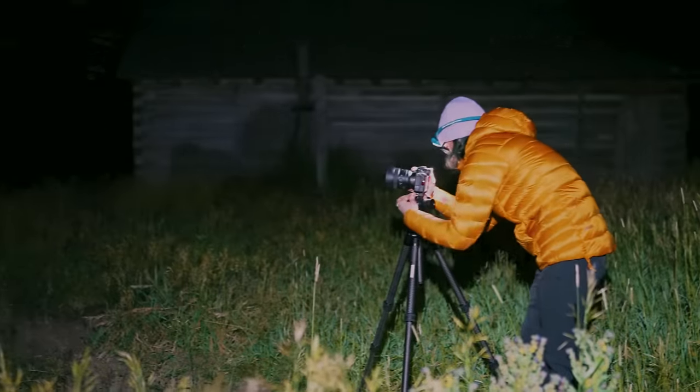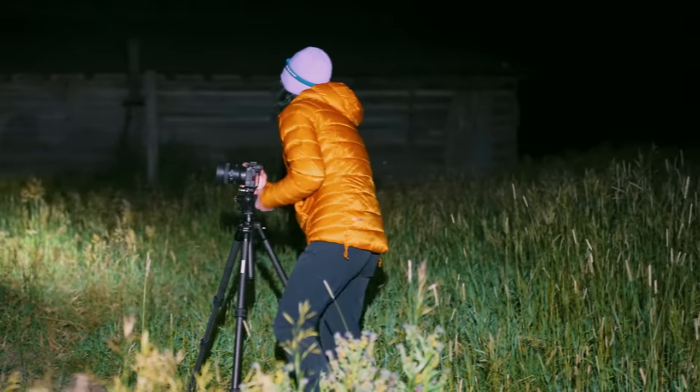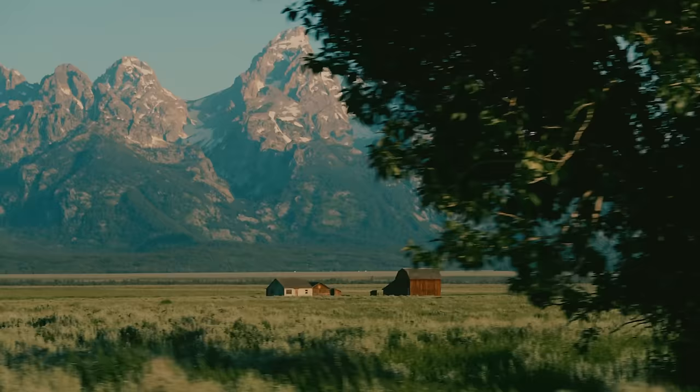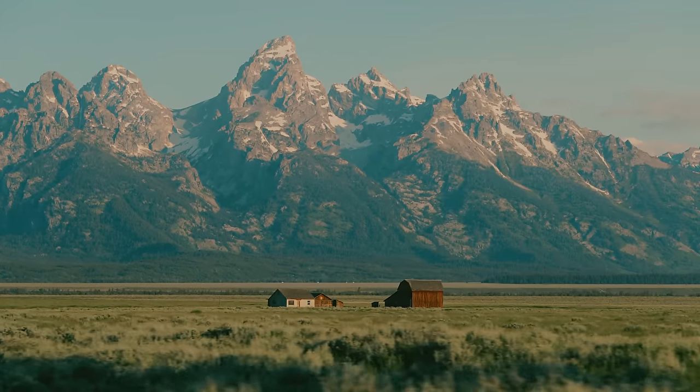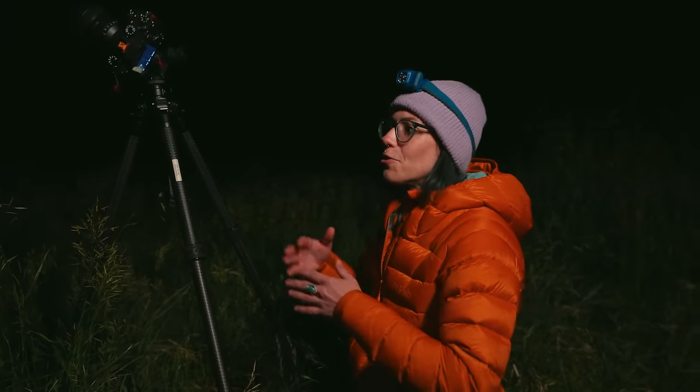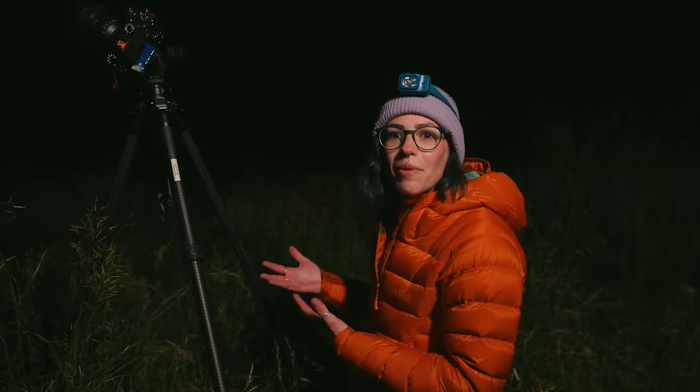Yesterday I got the Milky Way over some water for a really cool reflection, and tonight I'm shooting the Milky Way behind a barn — so we've got a cool human element to it. It's a different way of photographing the Milky Way: instead of having it look like it's coming out of mountains, it's interacting with a man-made environment, which is kind of fun.